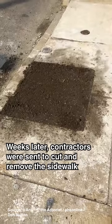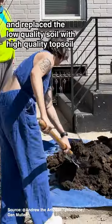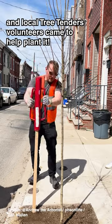Weeks later, contractors were sent to cut and remove the sidewalk and replace the low quality soil with high quality topsoil. Then the tree finally arrived and local tree tenders volunteers came to help plant it.